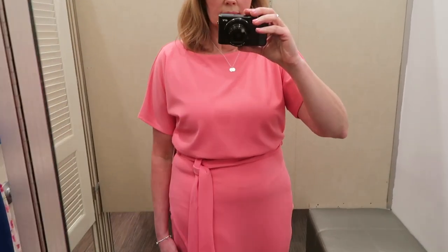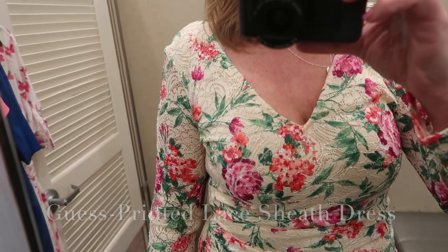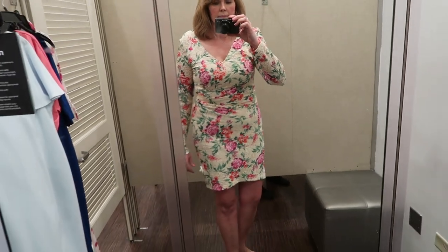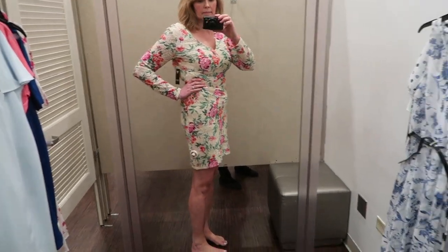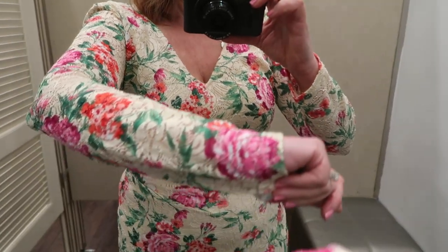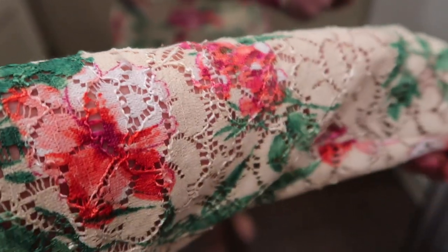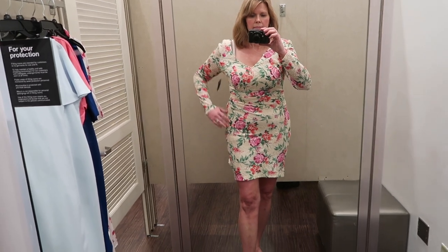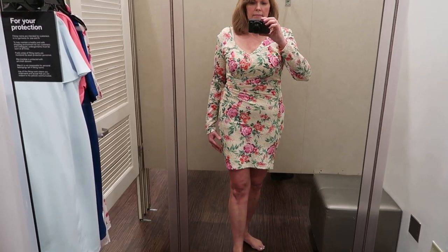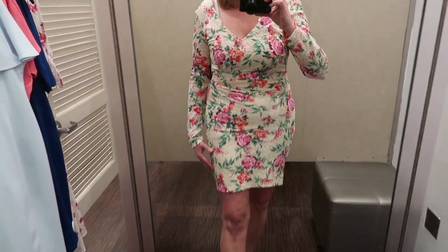This last dress I almost didn't show you because I couldn't get it zipped up through the bust area, but this is a Gas printed lace sheath dress. It was very pretty with that lace floral pattern — I wanted to show it in case anyone was looking for more of a fitted, sexy but still pretty dress. It had some ruching on the side. It does run small — I couldn't zip it up through my bust line, and I do have a larger chest, so keep that in mind and you may want to size up.